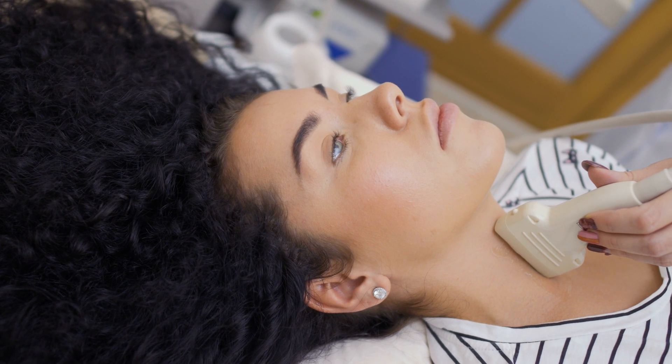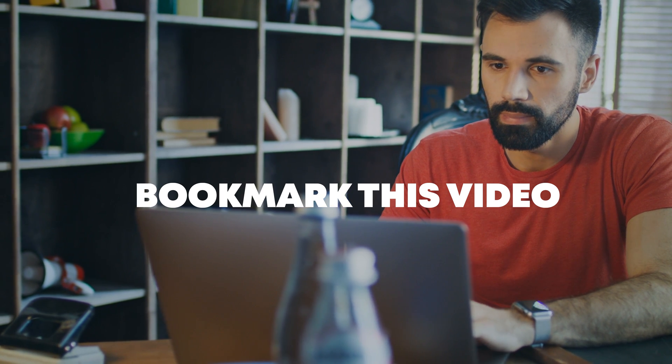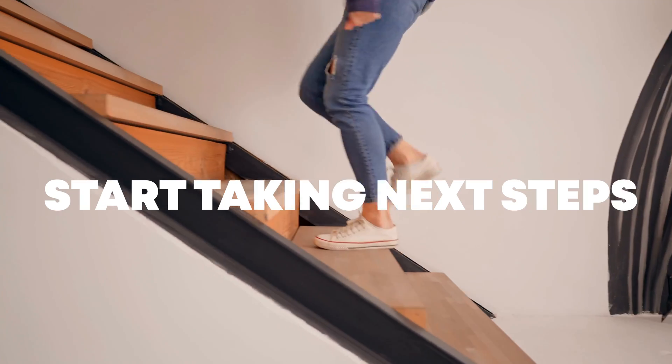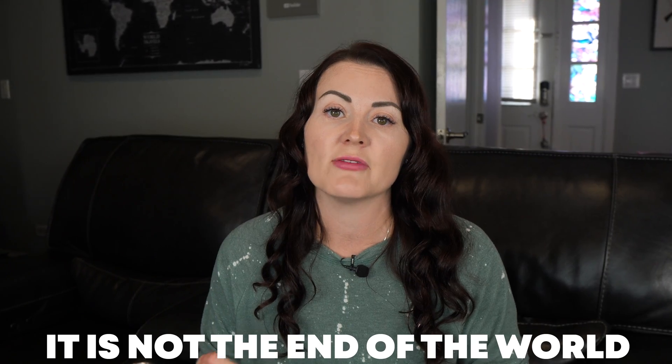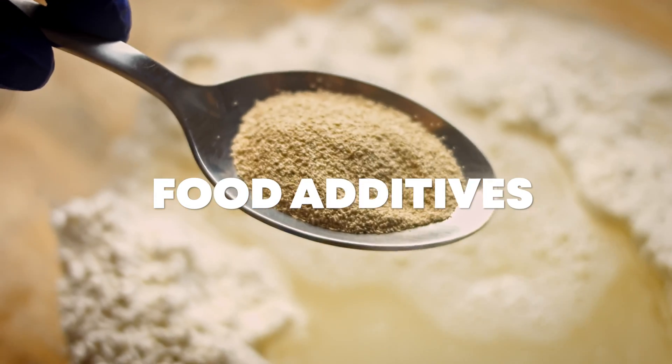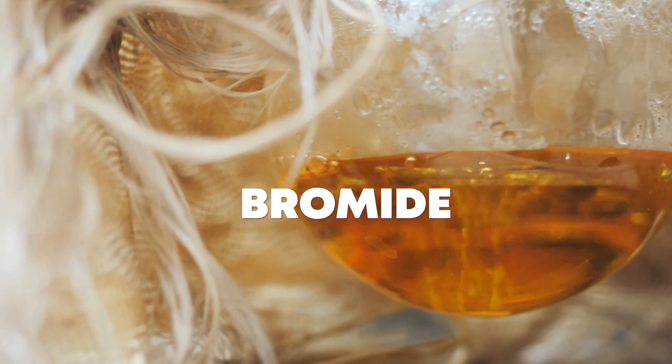The first step is to find out if you even have a thyroid condition — so get these six tests done. Bookmark this video so you can refer back to the optimal ranges. If you have something going on with your thyroid, at least then you know and can start taking next steps. It's not the end of the world if you have a thyroid issue — it's actually very common, especially in today's world with all the food additives, environmental toxins, pollution, bromide in everything, and fluoride in our water. It's just part of modern existence.